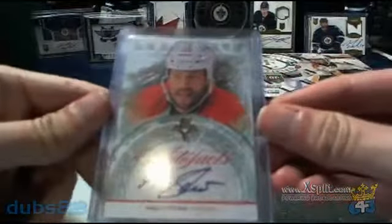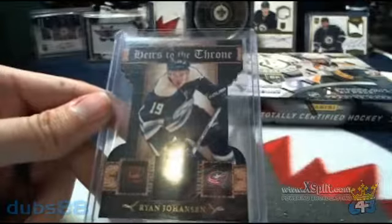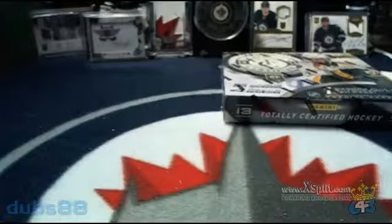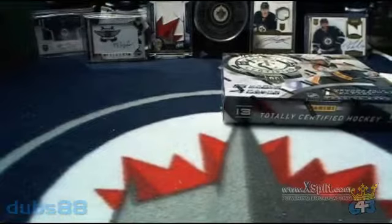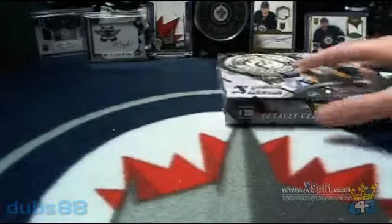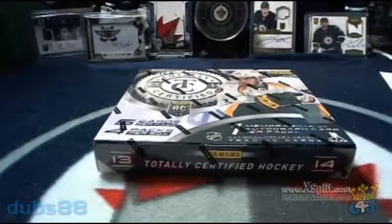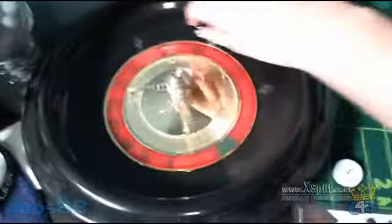Our short straw bonus cards today are a Marcos Sturm Autofacts as well as an Heirs to the Throne of Ryan Johansson. This also had two separate teams who failed to get hits during the regular portion of the break. Here's our box of Totally Certified. But before we get to that, we're going to spin our wheel to start things off and refund a team for this break.